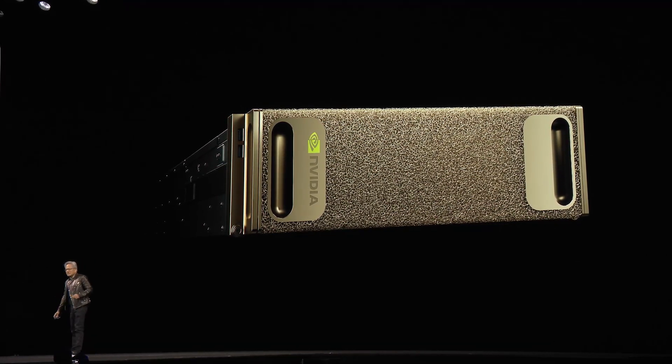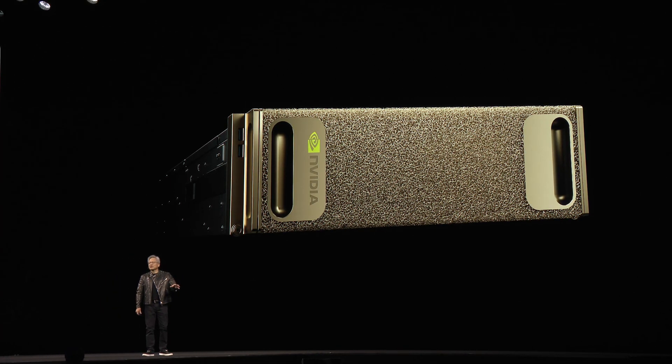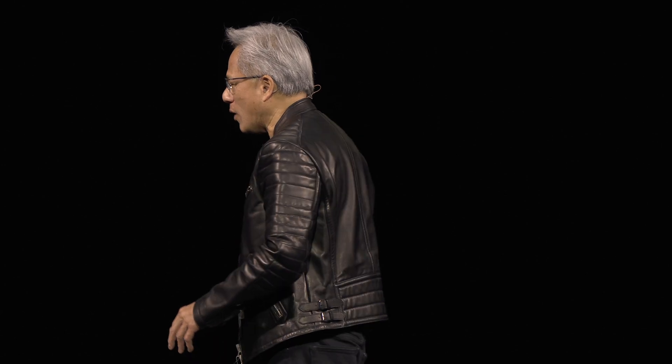And so we need a new line of computers. And this is what started it all. This is the NVIDIA DGX1. 20 CPU cores. 128 gigabytes of GPU memory. One petaflops of computation. $150,000. 3,500 watts.